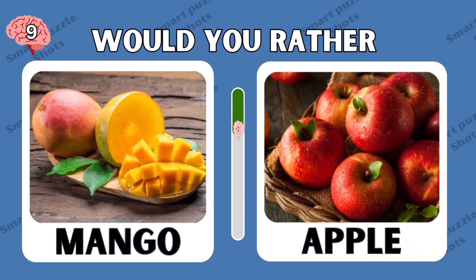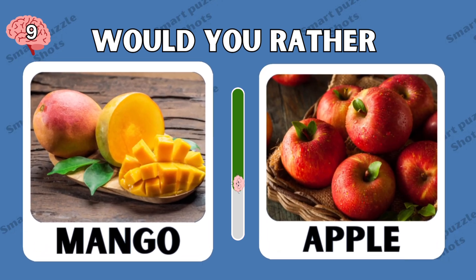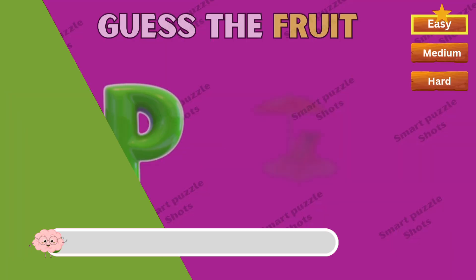Would you rather mango or apple? Smart Pant is very curious about what you chose. Please comment below which fruit is your favorite.